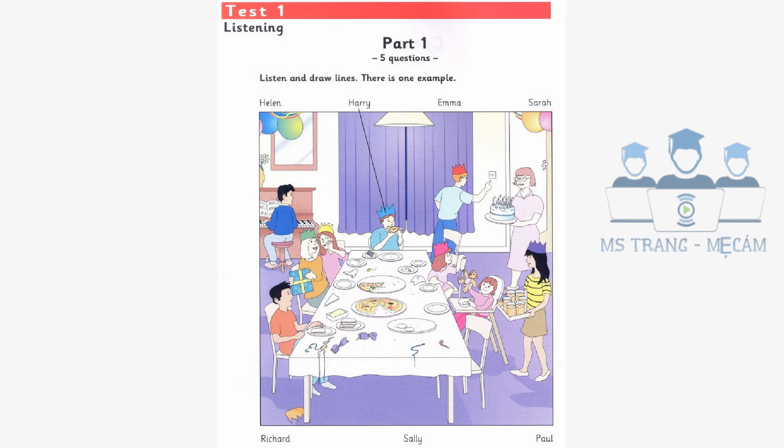Flyers 8, by University of Cambridge ESOL Examinations, in conjunction with Cambridge University Press. This recording is copyright. Hello, this is the Cambridge Flyers Practice Listening Test, Test 1.